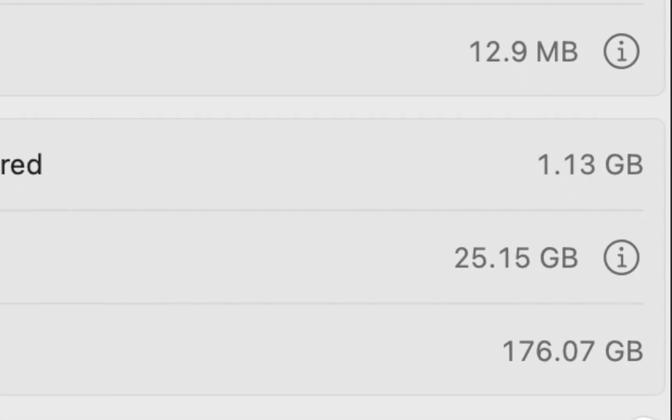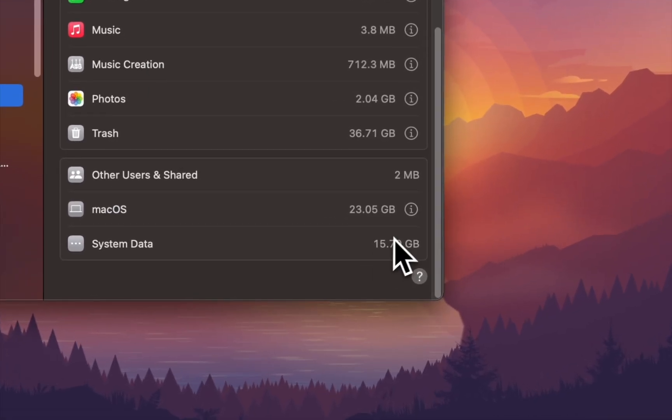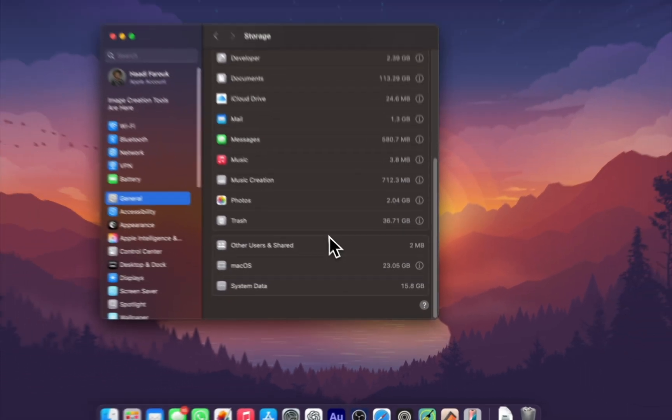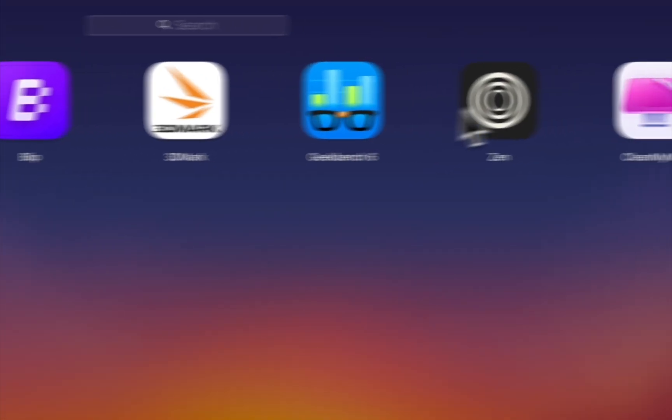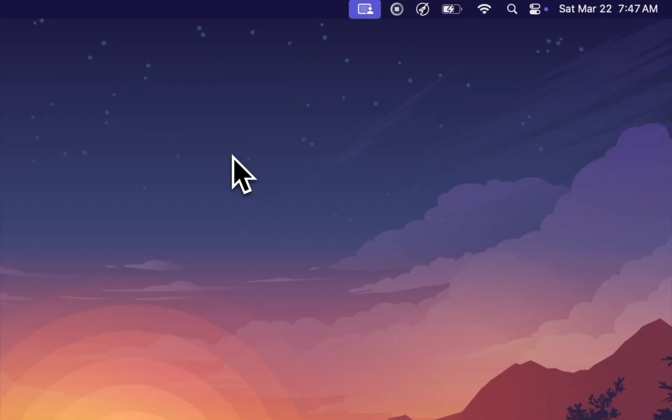When you use 256GB Mac storage, this is the worst situation you can ever be in. And there's a simple fix for this — you need an app called CleanMyMac or CleanMyMacX, depending on the version you have.